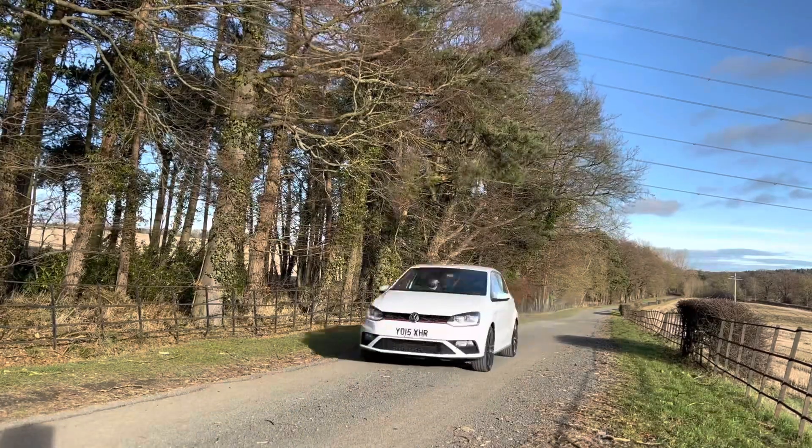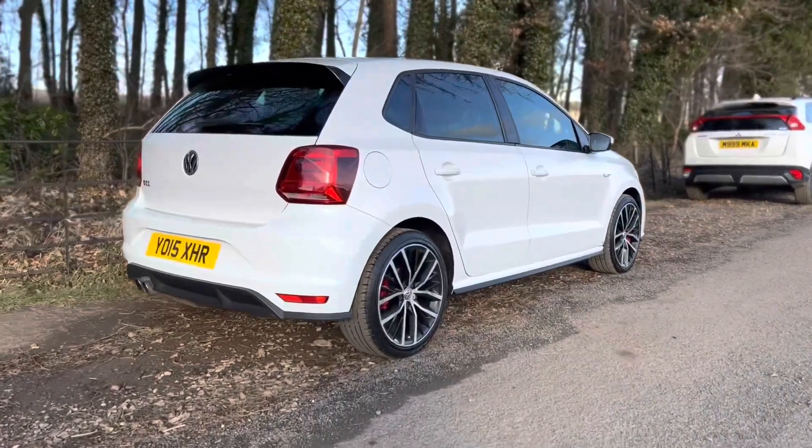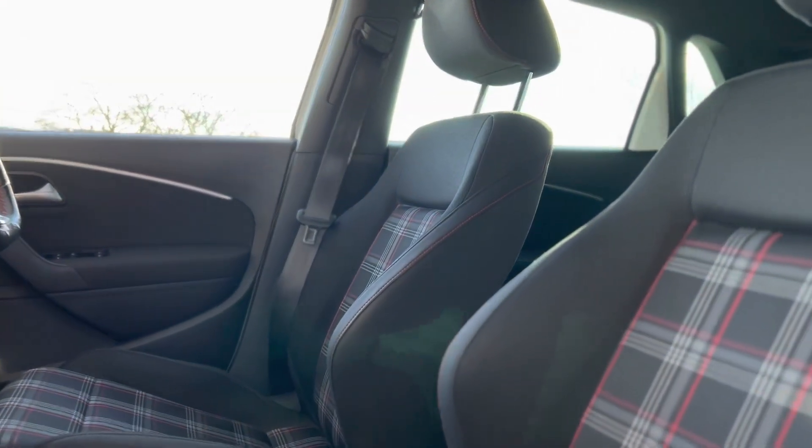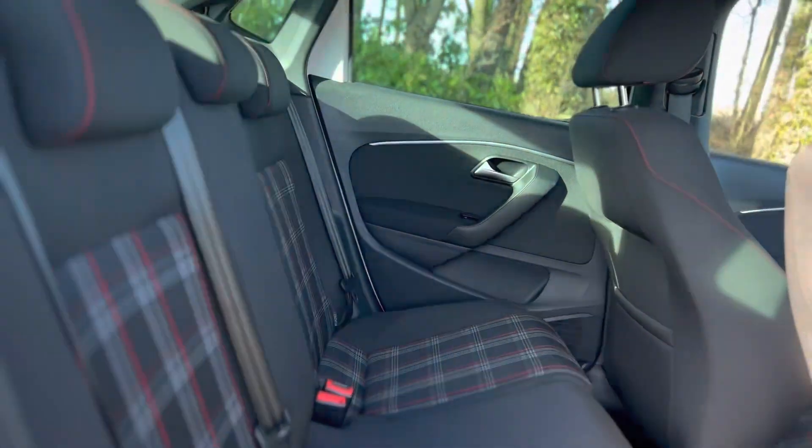Driving the GTI is extremely fun — you feel like you're in a go-kart. You've got a low centre of gravity and the seats coddle you to give you a bit more of a sporty, supported feel.